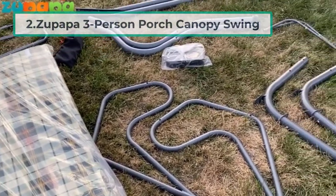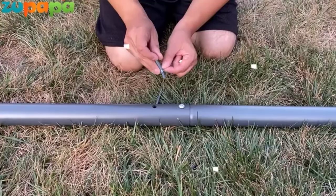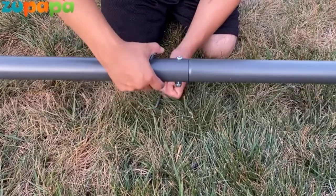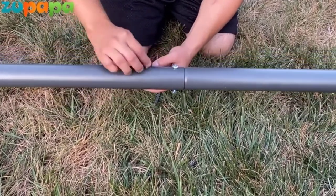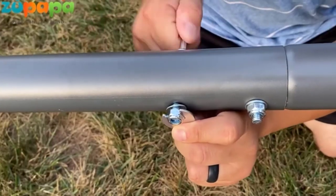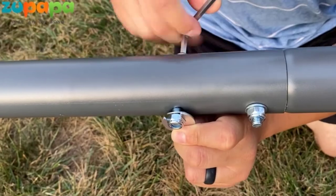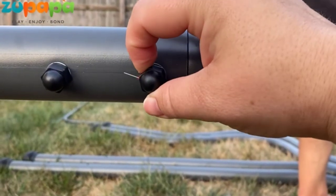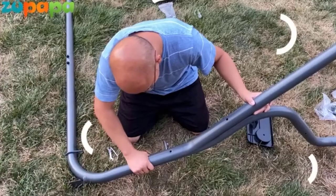At number two: the Zapapa Three-Person Porch Canopy Swing. One of the most versatile front porch swings on the market today, each seat is ergonomically designed to work with the natural curvature of your spine, with the backrest and luxurious cushions allowing for supreme comfort.